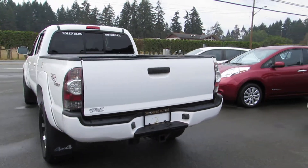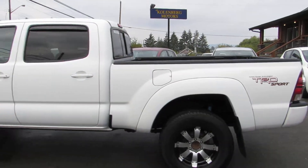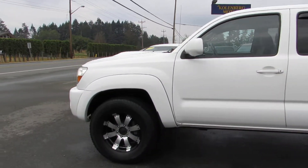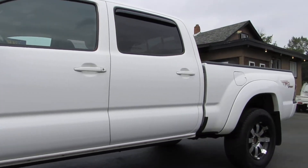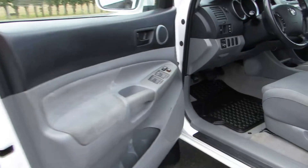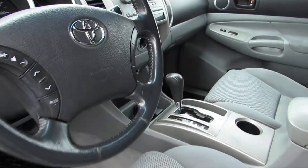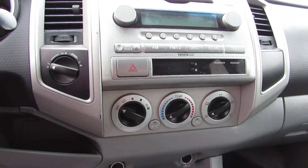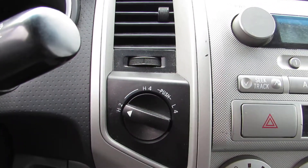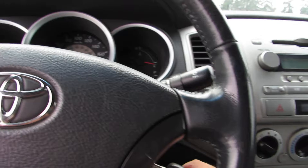It has the trailer tool package, with power windows, power door locks, power mirrors, automatic transmission, CD player, air conditioning, cruise control, tow/haul 4WD, and it also has a keyless entry remote.